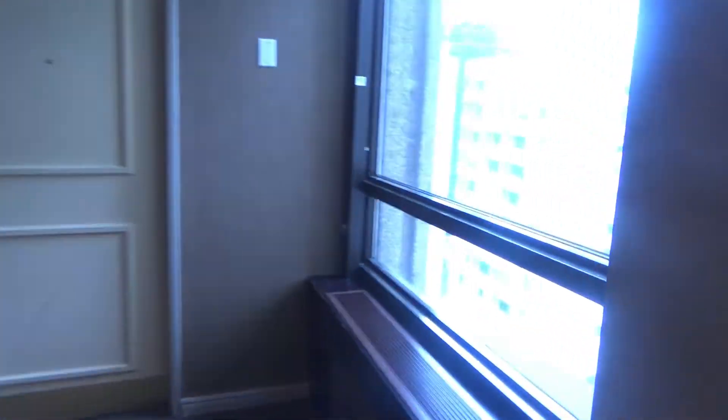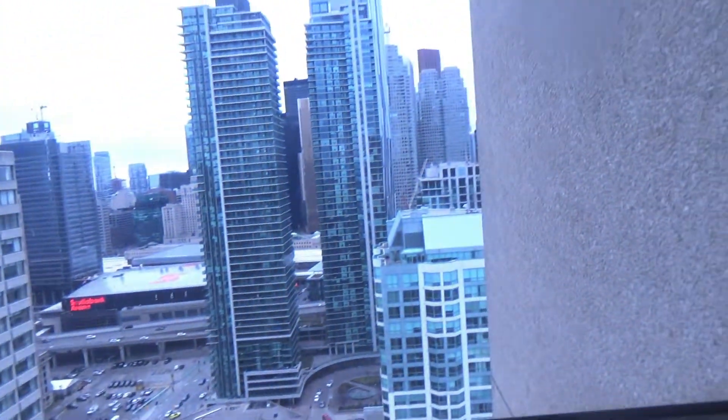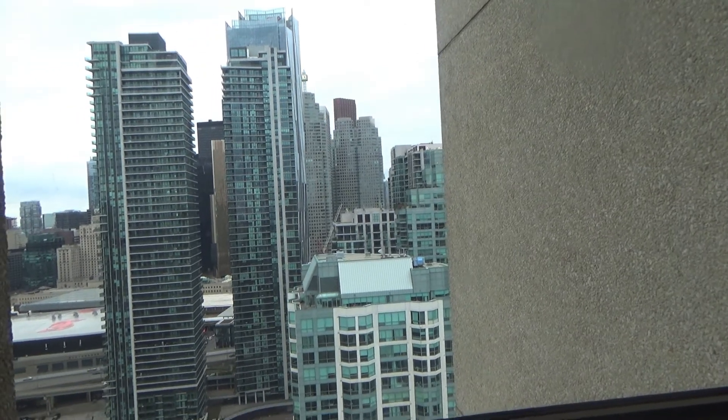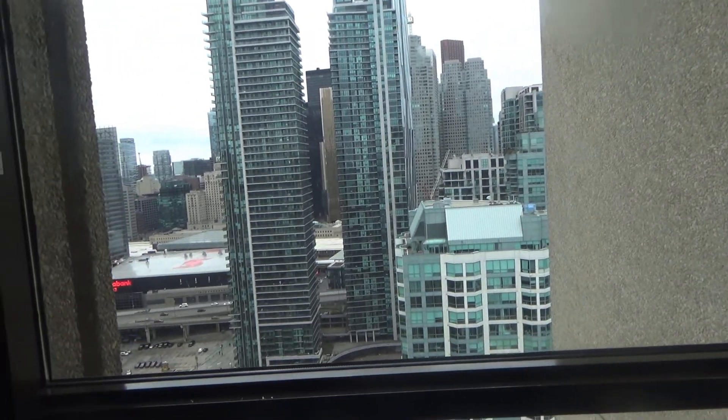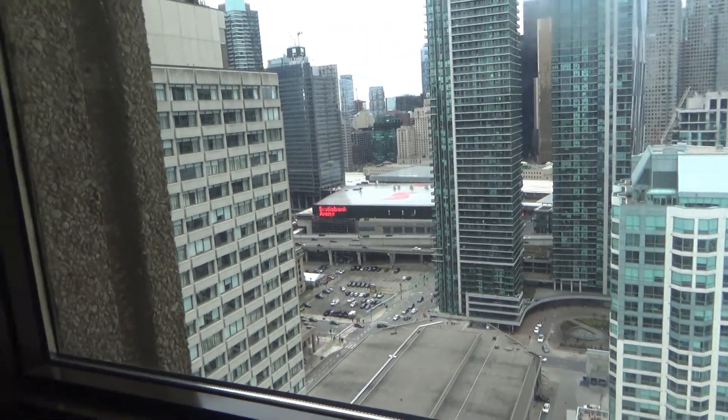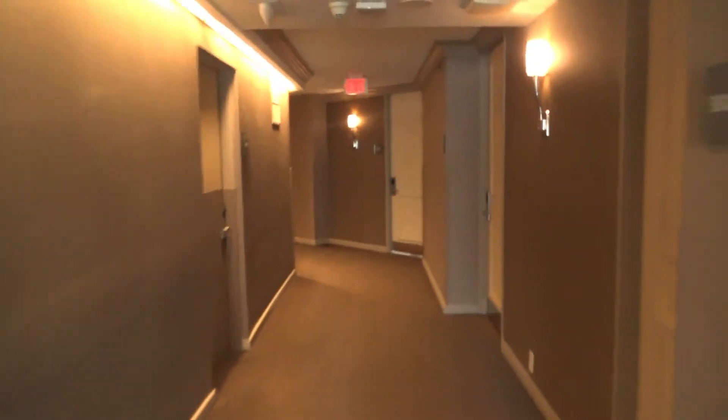Oh, and look at this. Still facing north. Still a little different view, but not as clear as the other one. Scotiabank Arena. I think these hallways are a little bit lighter.